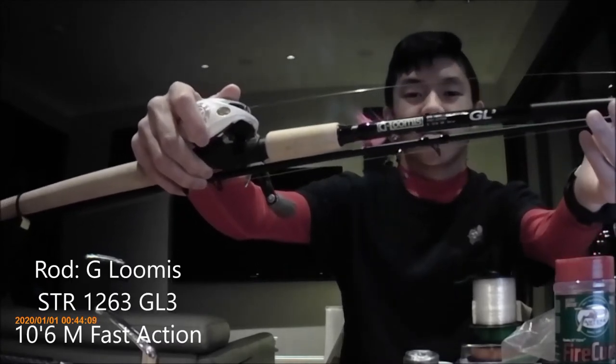So the G. Loomis rod here is an STR 1263 GL3, bait casting model, 10 foot 6 medium. Yes, it's not medium heavy, and I like my medium heavy rods for bigger fish, but this rod — if you know what you're doing and have experience — you definitely have the capability to land bigger chums and chinooks. You just have to be a little careful because it doesn't have as much backbone. The line rating on it is 6 to 12 pounds.